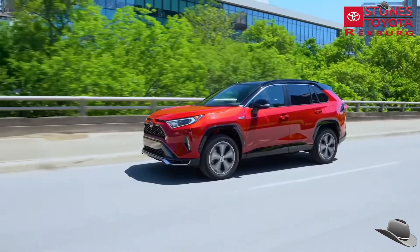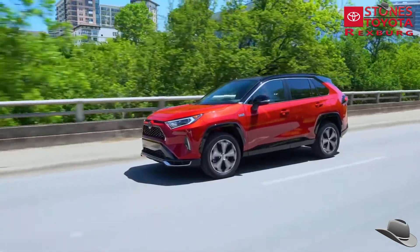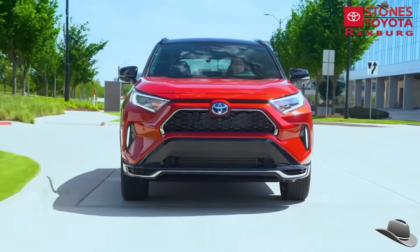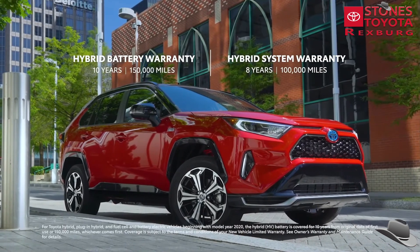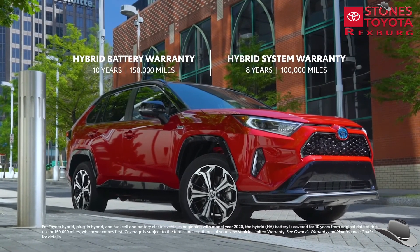All in all, it's obvious why the new RAV4 Prime is so innovative in the plug-in hybrid electric small SUV segment, with its winning combo of amazing performance, capability, and efficiency. And this is further elevated with the new Toyota Hybrid Battery Warranty, which lasts for 10 years or 150,000 miles, whichever comes first.